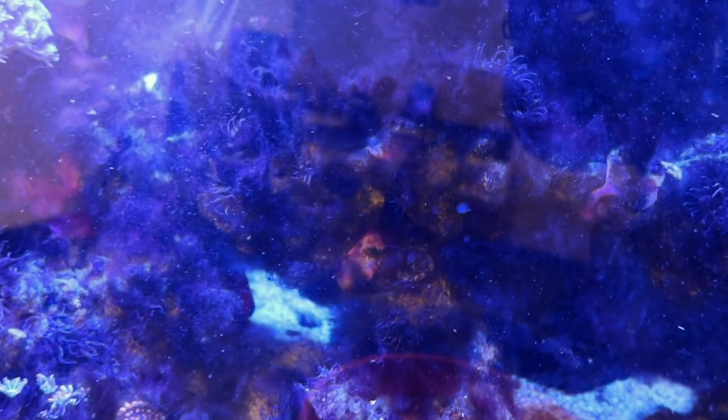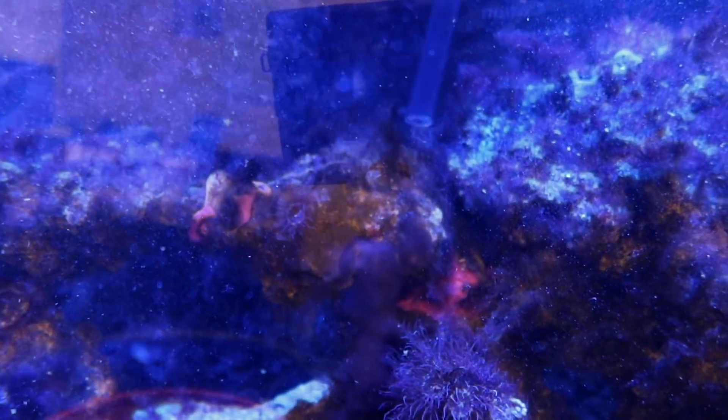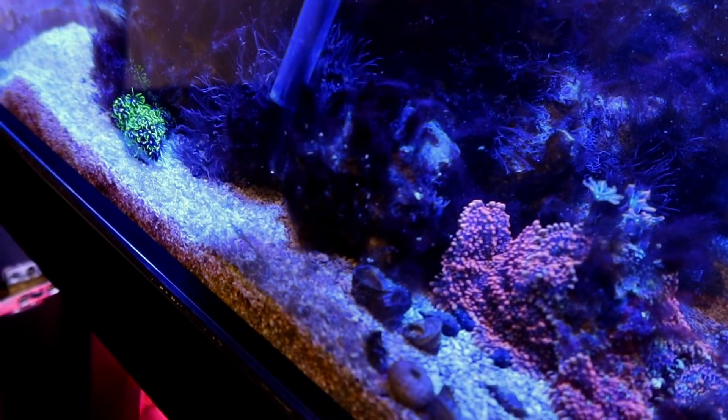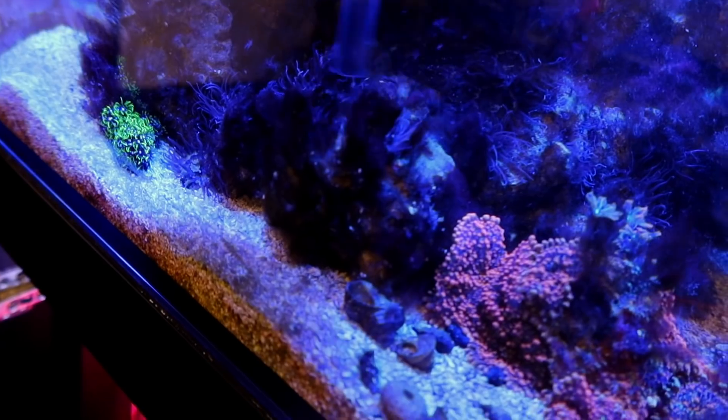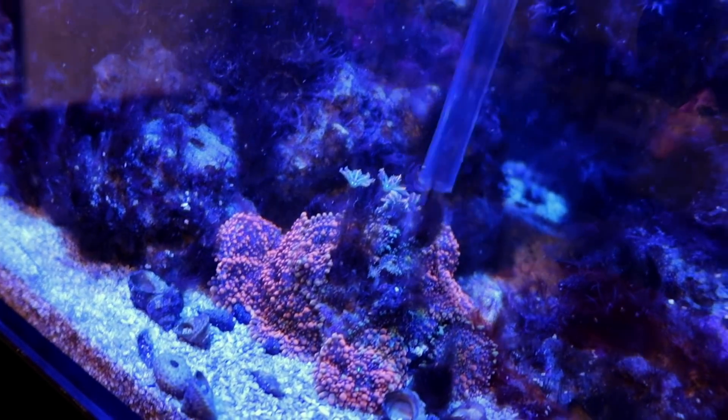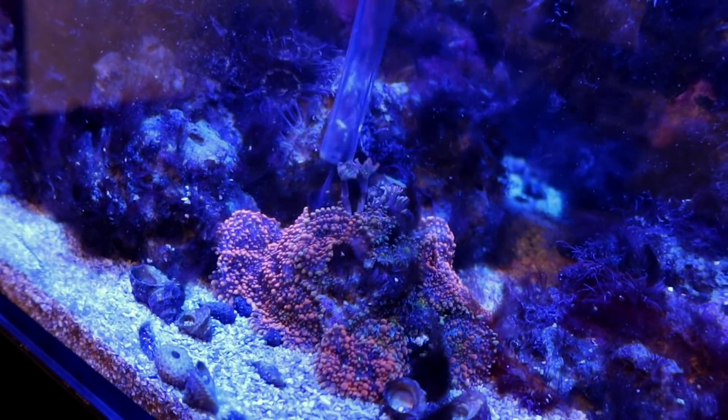Luckily in this tank, I did a water test right after the water change and we have a pretty good balance. Nitrates have come down to about 20 — they were a lot higher before. Phosphates are at 0.06, which is not bad. Obviously I'd want them closer to 0.03, but we're getting a lot closer.